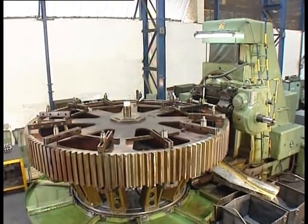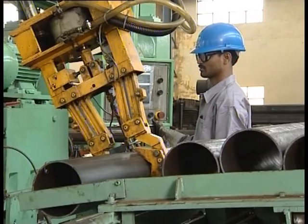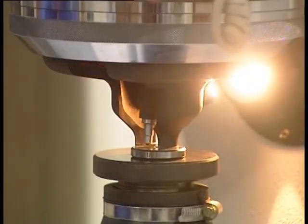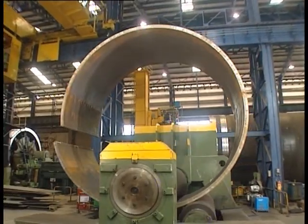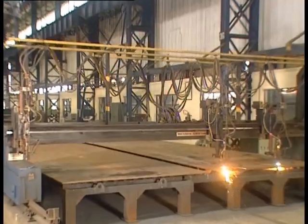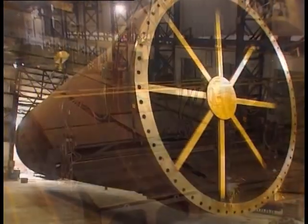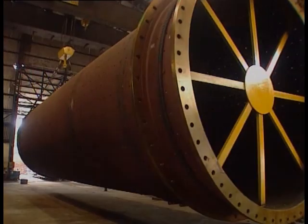Such state-of-the-art, diverse, and critical manufacturing facilities and quality control systems make ThyssenKrupp Industries India a preferred EPC contractor who transforms world-class German technology into quality products and services.